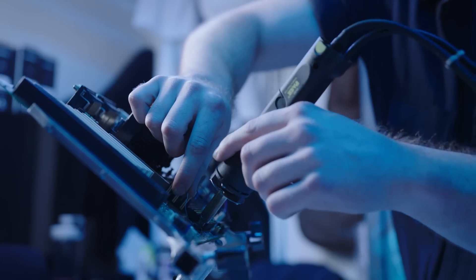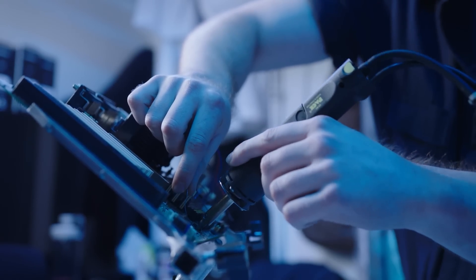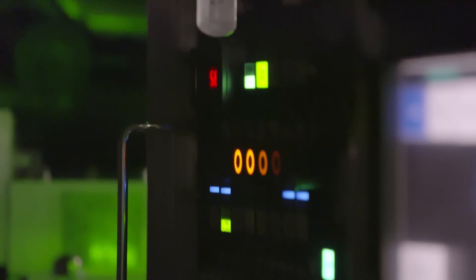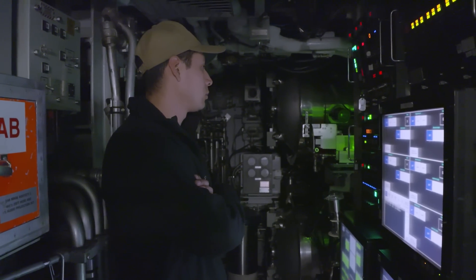I joined straight out of high school. I knew that I wanted to do something science related and something engineering related with my career. So I was like, in three years, will anyone in my graduating class be operating a nuclear reactor? Probably not.